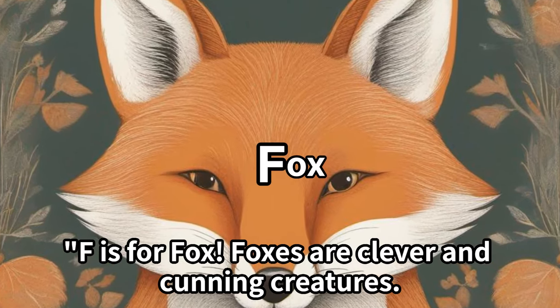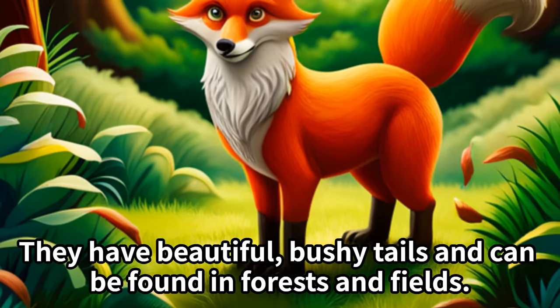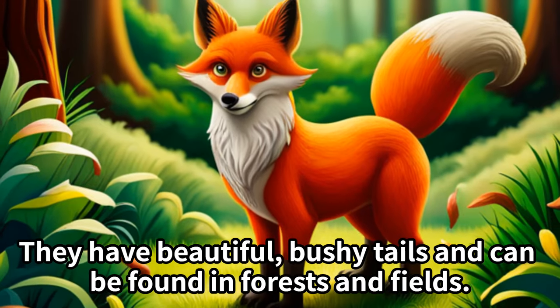F is for fox. Foxes are clever and cunning creatures. They have beautiful, bushy tails and can be found in forests and fields.